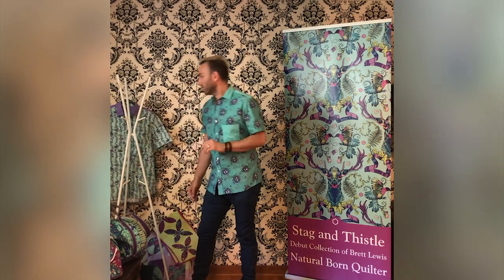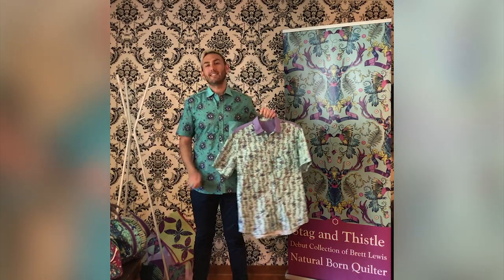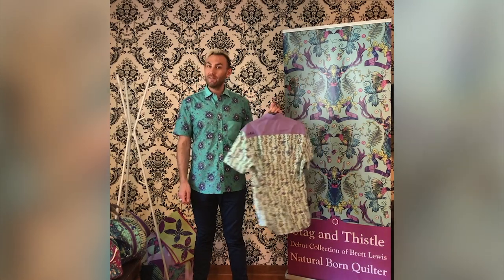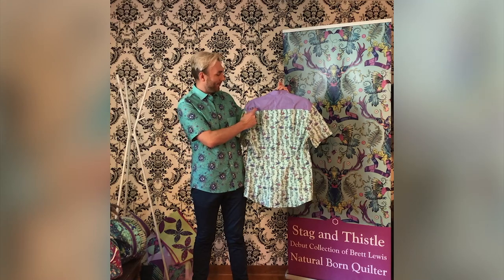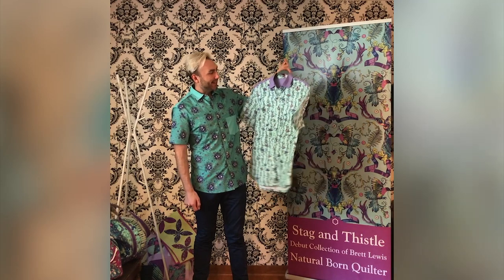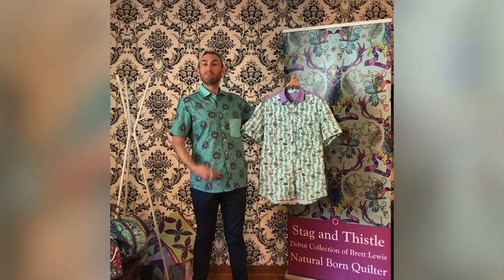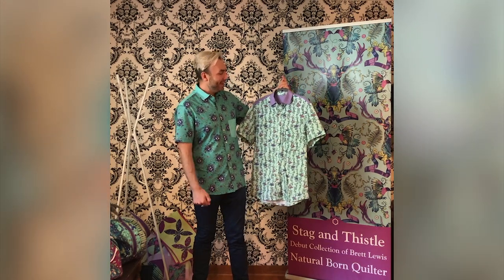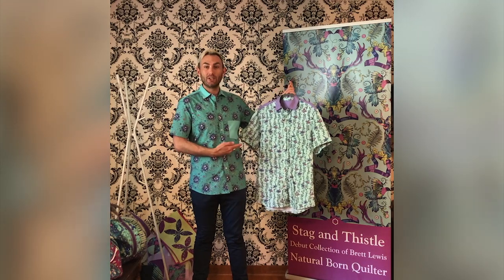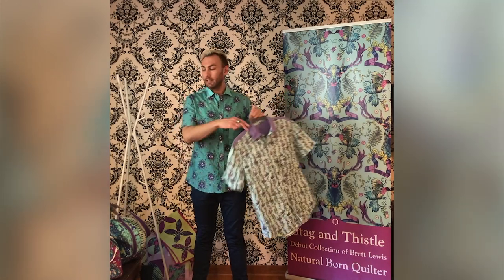I'm also wearing — and have another shirt here — two Fairfield button-up shirts my friend Arlene made me in my very own fabric for Quilt Market in Houston. She even embroidered NBQ for Natural Born Quilter, which was super cool. I often see people using quilting cottons for garments now, and these dress shirts showcase that you can use quilting cotton not only for quilts or bags but also for garments. You can find the Fairfield button-up pattern online.